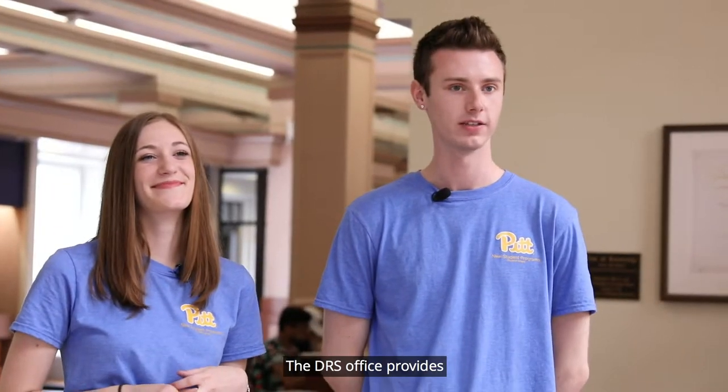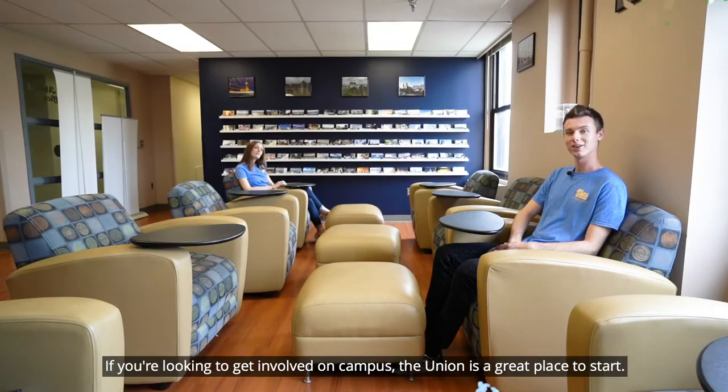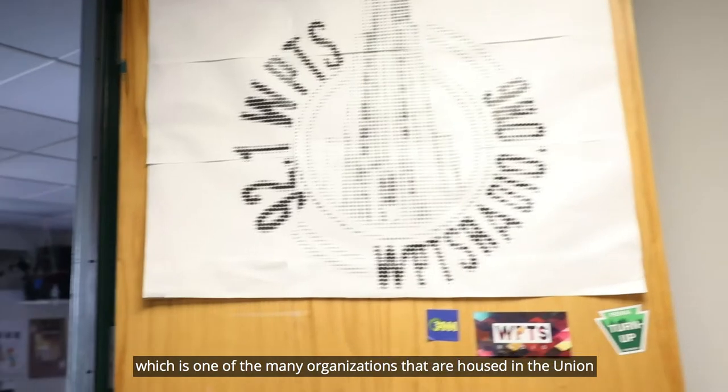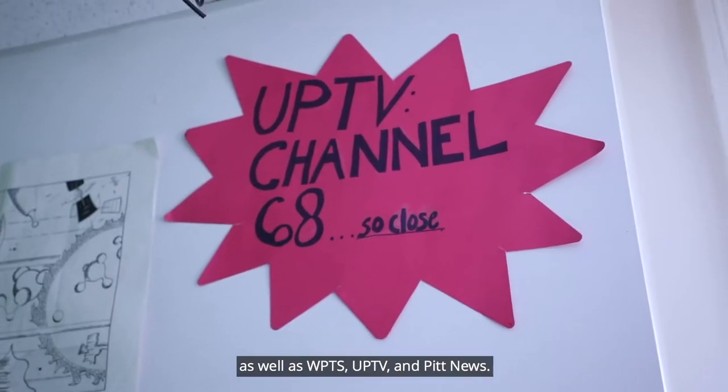The DRS office provides physical and learning accommodations for students who need them. If you're looking to get involved on campus, the Union is a great place to start. Right now I'm sitting in the study abroad office, which is one of the many organizations housed in the Union, as well as WPTS, UPTV, and Pitt News.